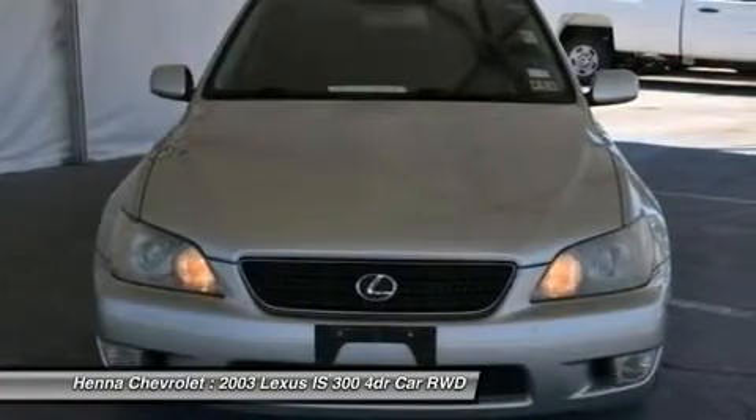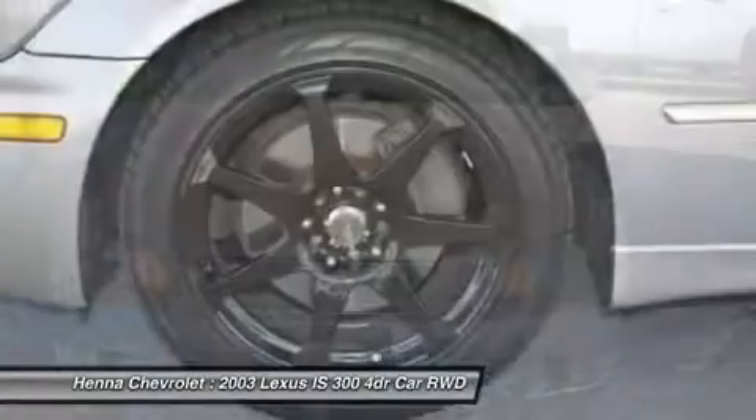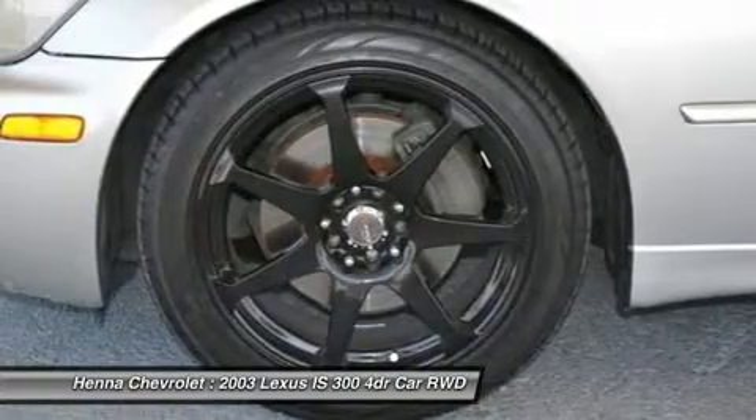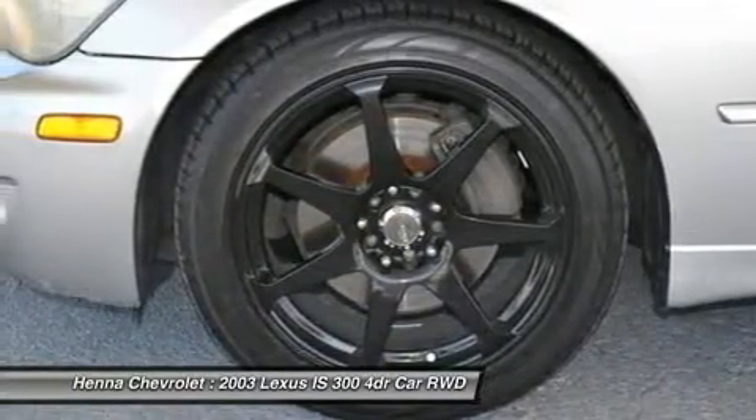Cloth seat trim, AM FM stereo with six disc in-dash CD and cassette, four wheel disc brakes, air conditioning, front bucket seats, front center armrest, tachometer.